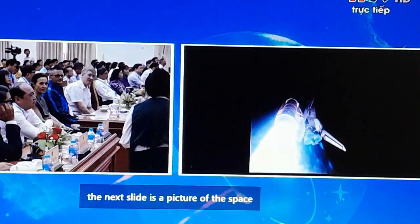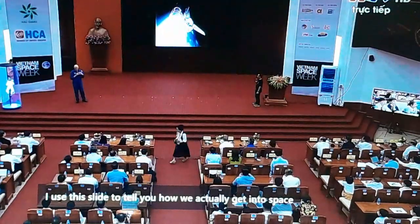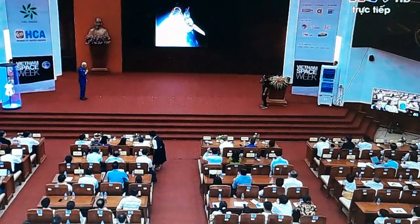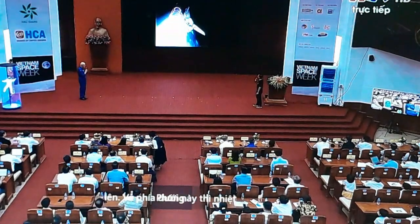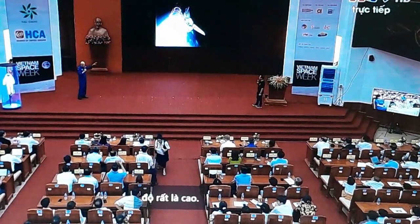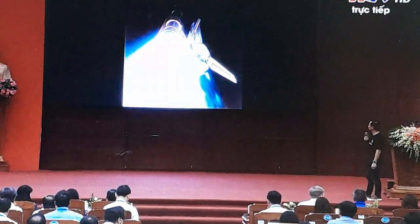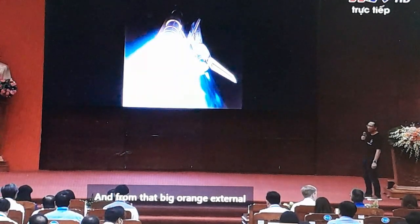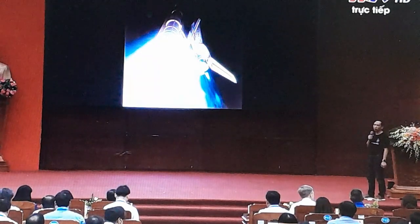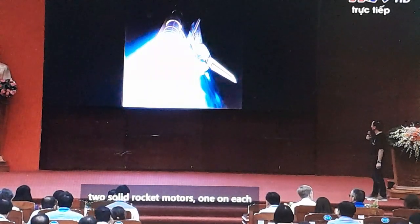This is a picture of the Space Shuttle just after it left the launch pad. The Space Shuttle had three main engines in the center — liquid propellant engines fed from that big orange external tank — and we also had two solid rocket motors, one on each side of the external tank.